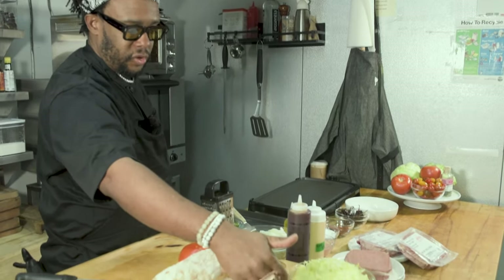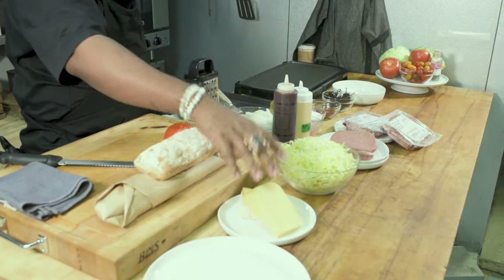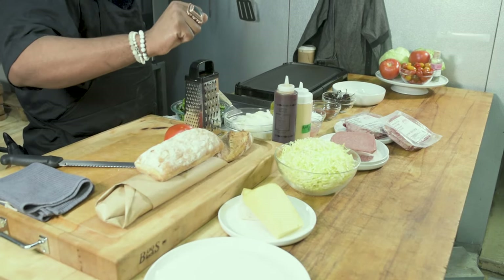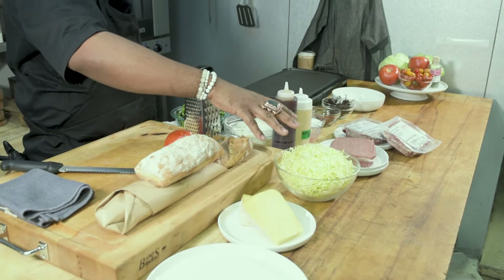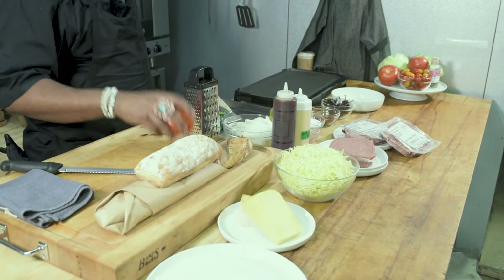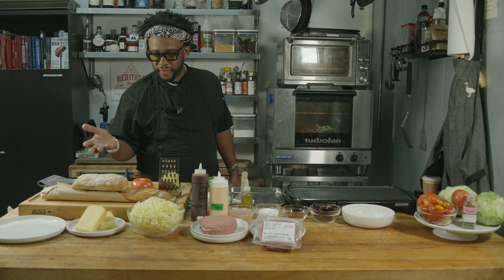We got some cheese here. Usually it's American cheese on the chopped cheese, but we're using raclette to be a little more fancy. Of course you got the shredded iceberg lettuce — you got to keep it hood. You got beefsteak tomatoes. And then there are two different types of bread.